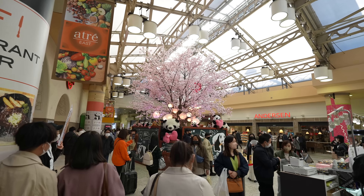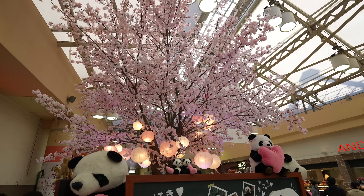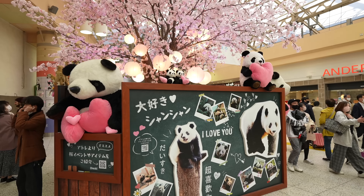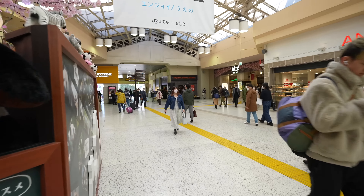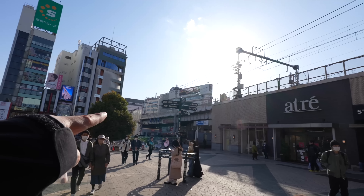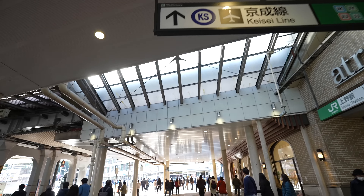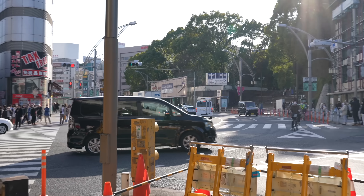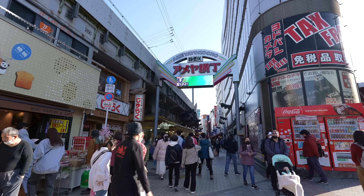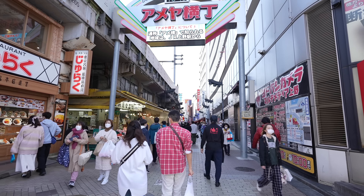Oh my goodness, that's beautiful! Ueno Park is a really popular spot for pandas and also Sakura. There must be so many people at the Ueno Zoo. Ameyoko Street is just over there. If you are heading to the airport, you will use the Keisei Line, and the station is just over there. There were about 70% of people wearing masks in Asakusa — so how about Ueno?